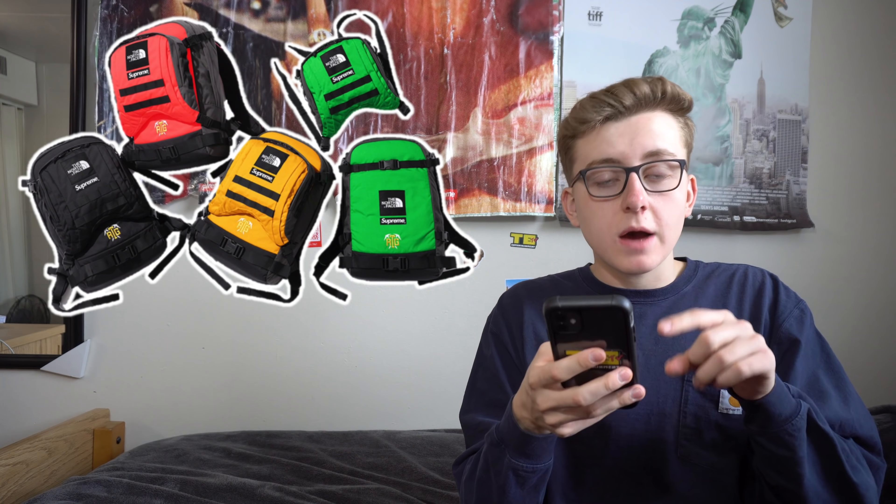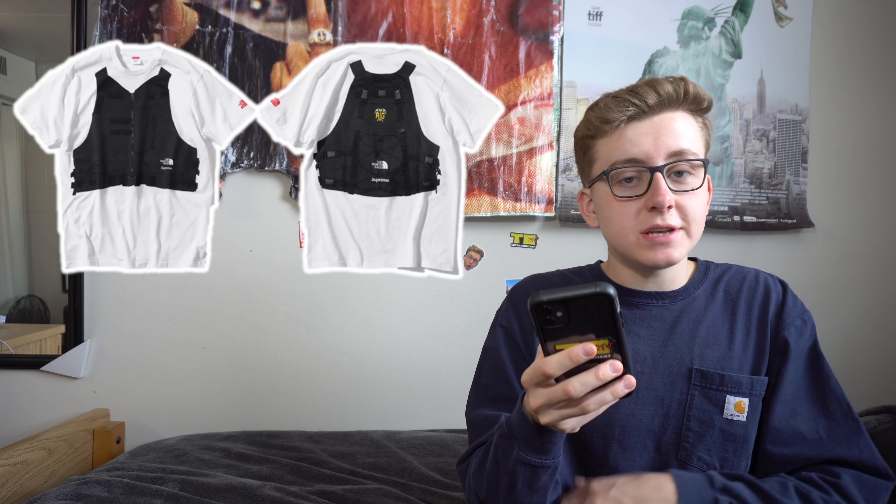The RTG T-shirt is probably the least profitable and least hype piece of the entire collection. I actually don't like it — it has a fake vest graphic printed on it, which looks weird. It's also unusual in that it's printed on a Supreme tee rather than North Face material. Retail will be around $54 and resale should be around $60 to $70. I don't see a lot of people going for this one — it's a really bad design in my opinion.